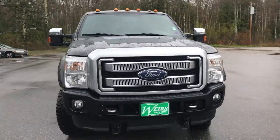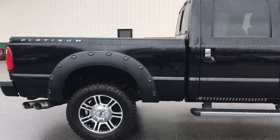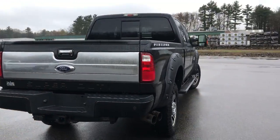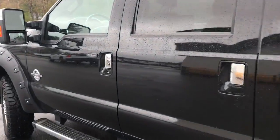Good morning over here at Wears Buick GMC Route 1 in Maine. Just wanted to do a quick walk around video of this 2016 Ford F-350 Crew Cab Platinum Four Wheel Drive that we have here on the lot. This was a recent trade with a little over 59,000 miles on it.